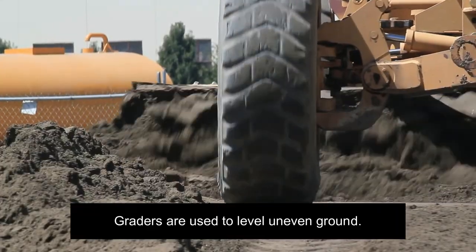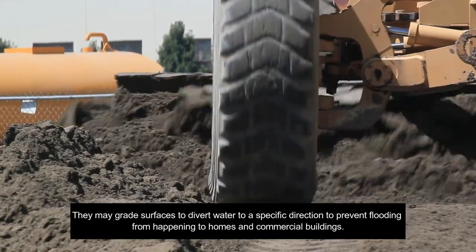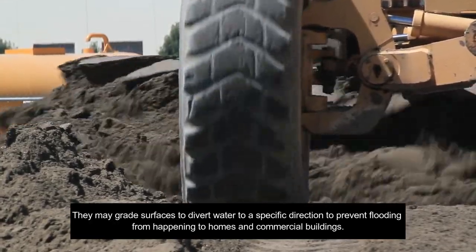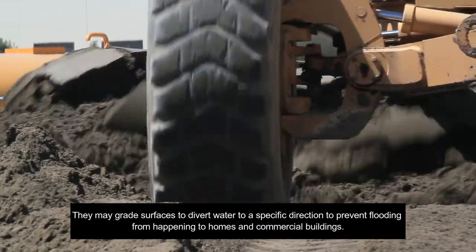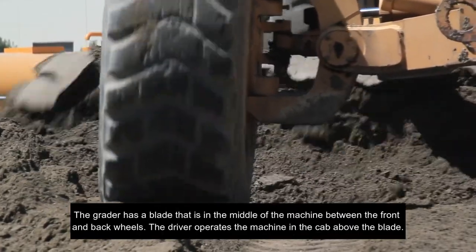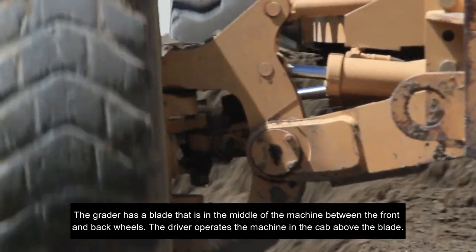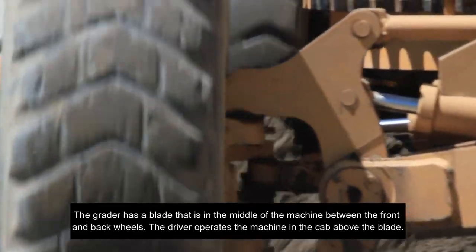Graders are used to level uneven ground. They may grade surfaces to divert water to a specific direction, to prevent flooding from happening to homes and commercial buildings. The grader has a blade in the middle of the machine, between the front and back wheels. The driver operates the machine in the cab above the blade.